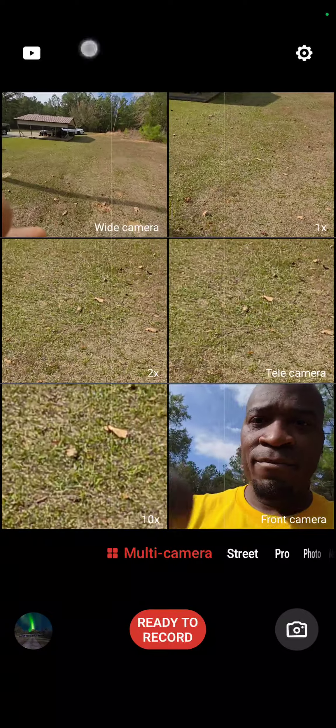Obviously you see my bald head, but you also have two other modes as you can record. You can change it on the main one — like you want to see there — right there with the tele camera zoom in, and switch it back to the middle, then switch it back to me. And that's one of the modes.